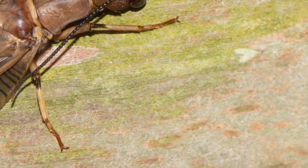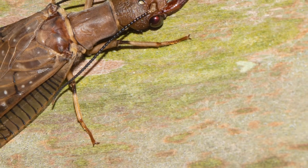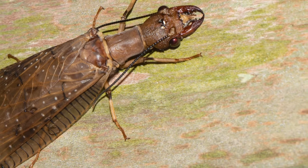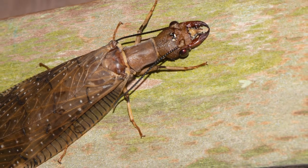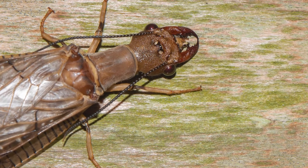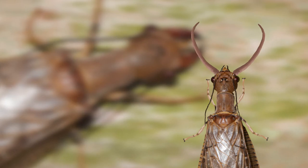Eventually the adult insect is ready to emerge. Known commonly as a dobsonfly, they are very large, impressive flying insects. The female, like this impressive tropical species in Costa Rica, retains the large mandibles of the Hellgrammite. A male dobsonfly is slightly different, with the mandibles becoming tusk-like, long, and curved. They use them to impress females, but also to spar with other males.